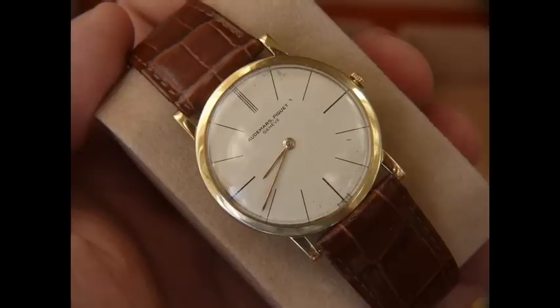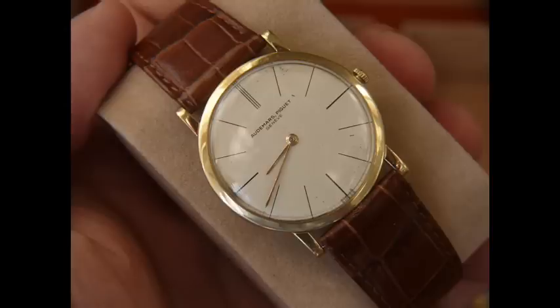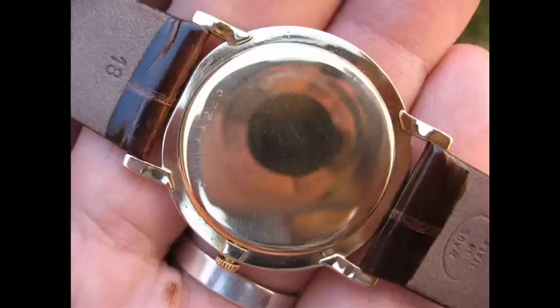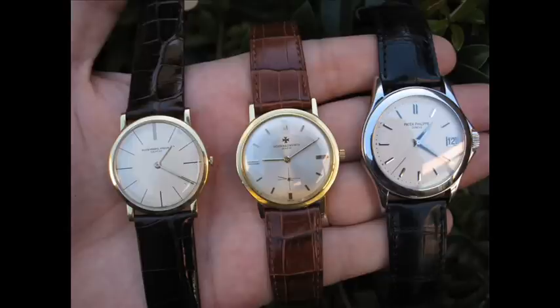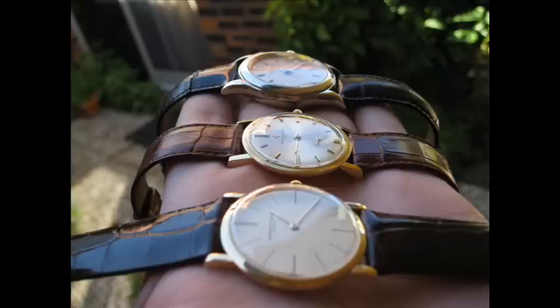Do you really need a watch the size of a clock? This Audemars Piguet is just a classic piece of ultra-thin history. This watch doesn't get a lot of wrist time — I probably love my Vacheron and my Patek just a smidgen more, which is a little bit of a shame. I love it in my collection, but I should probably wear this piece a bit more. So there you have it: my Audemars Piguet Ultra-Thin Dress Watch with the 2003 movement.